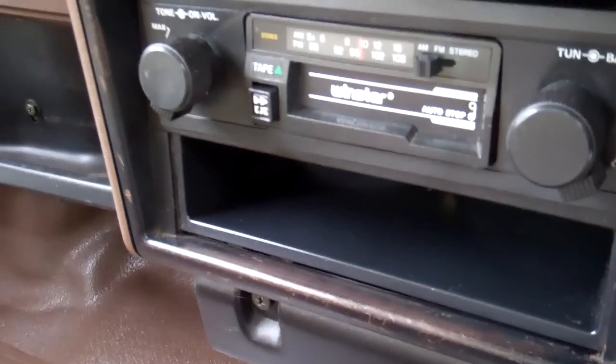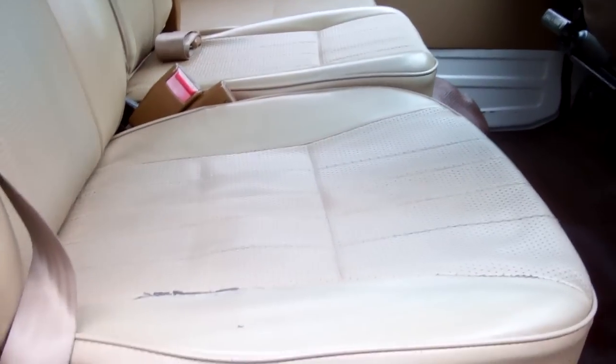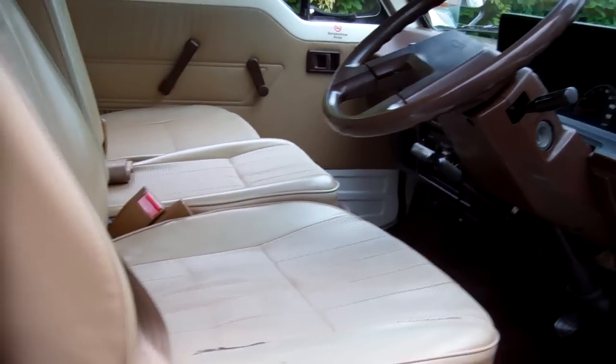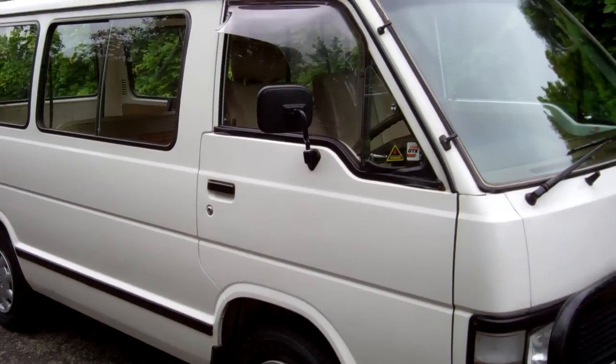Wow, look at that — the factory radio, and it works. It's a manual on the column change. Three seats in the front. And this drove exceptionally well on our test run.